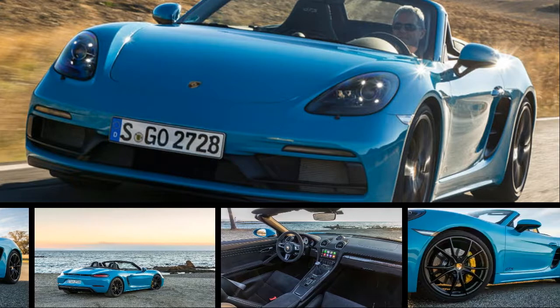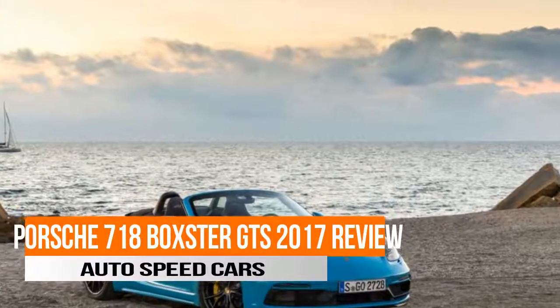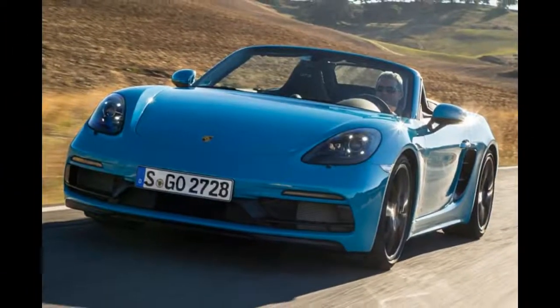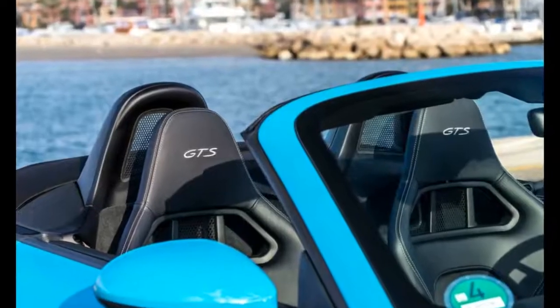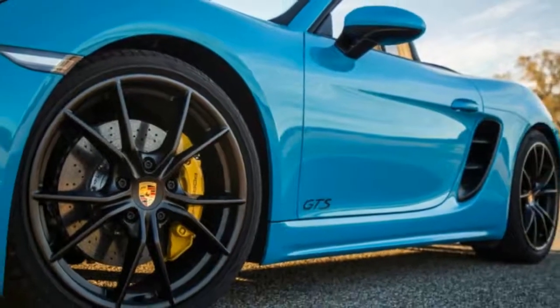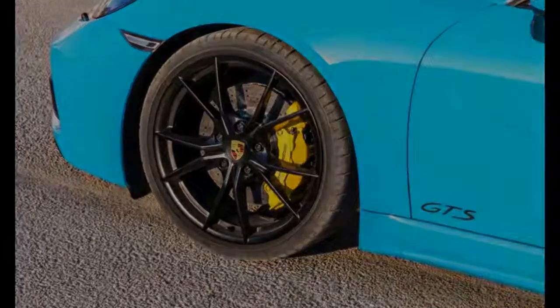Here is the Porsche 718 Boxster GTS, the latest incarnation of a car that's held in very high regard here at AutoCar. Revealed to the public at the Los Angeles Motor Show, the new open-top roadster is set for UK delivery in mid-December. With a starting price of £59,866, it's priced £1,861 below its fixed-roof sibling, the 718 Cayman GTS, with which it shares its upgraded mechanical package.